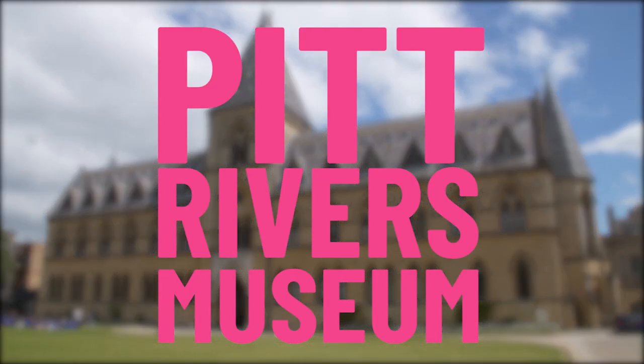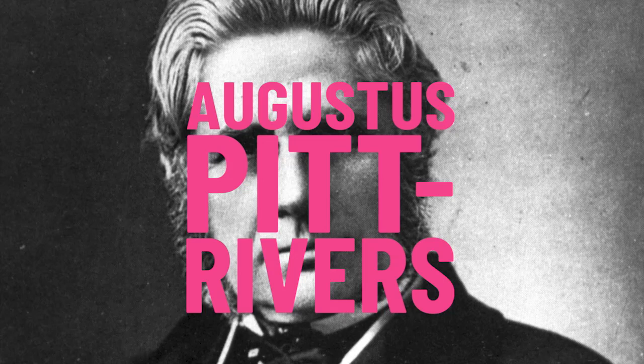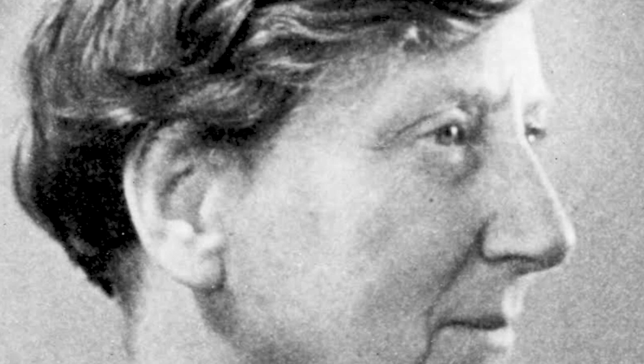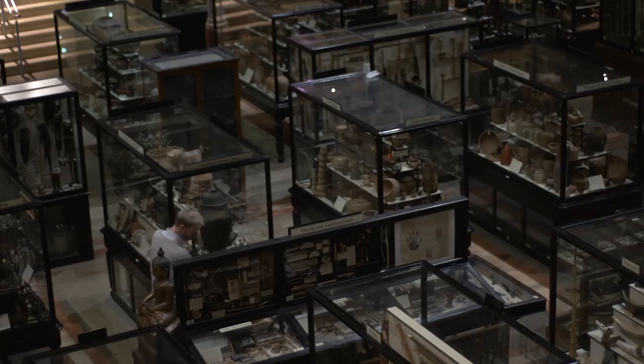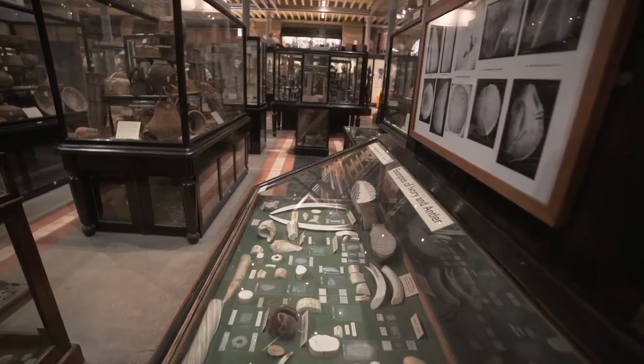The Pitt Rivers Museum in Oxford was founded in 1884 by Augustus Pitt Rivers, a British Army officer, ethnologist and archaeologist. The displays were installed by its first curator, Henry Balfour, and catalogued by the anthropologist Beatrice Blackwood. And today, this eccentric and quirky space is like a trip back in time.